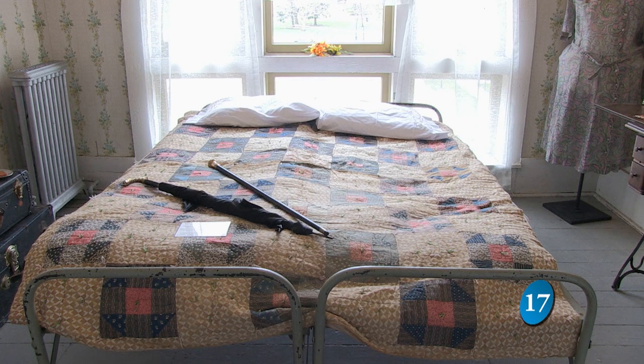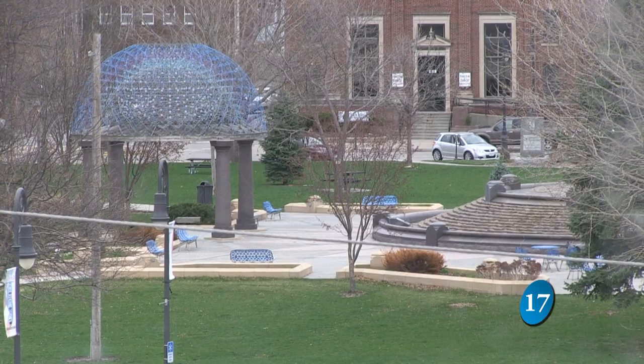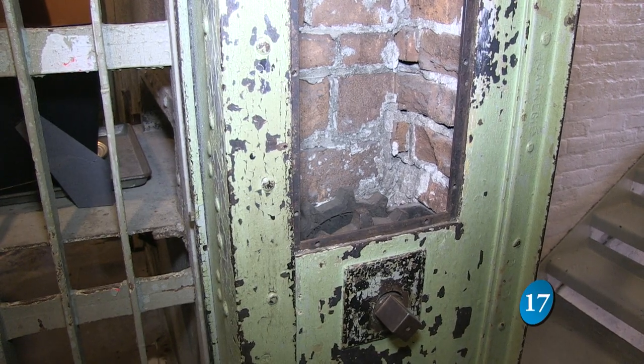Because of renovations like these, historic places like the Squirrel Cage Jail can continue to wow generations to come. I was amazed how people came up with this idea of a hand crank for a whole jail.